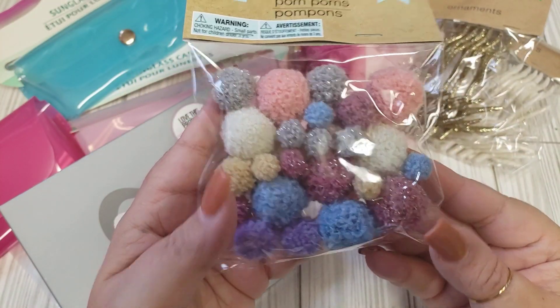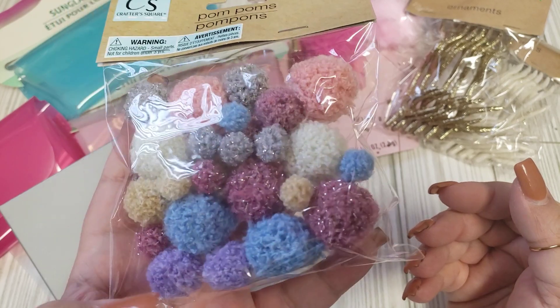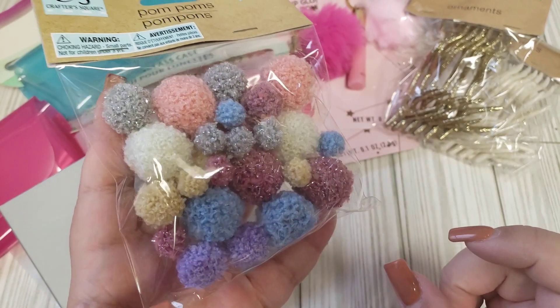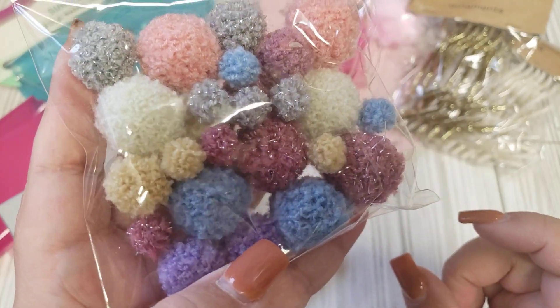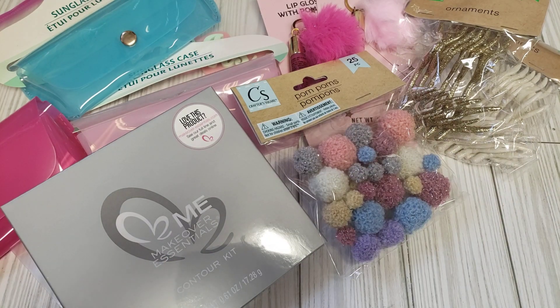Then I found the pom-poms. I want to say there are like two different color schemes, but this is the only one my store had — you guys can let me know if there's another color scheme available. I thought these were so cute and you can do lots of things with pom-poms, so I wanted to add that to my stash.